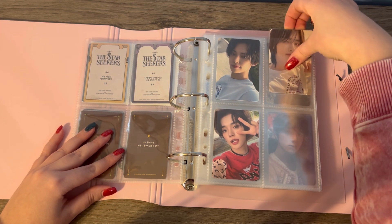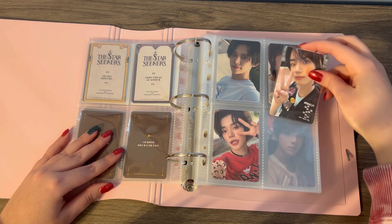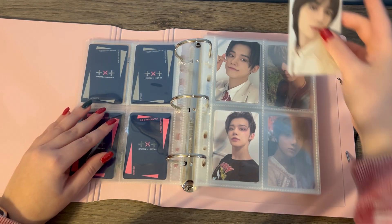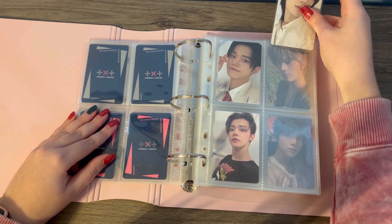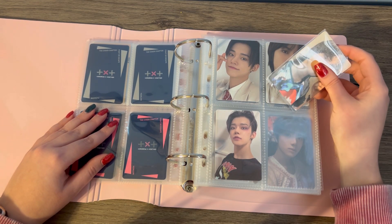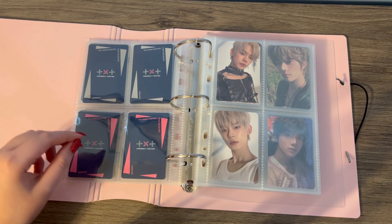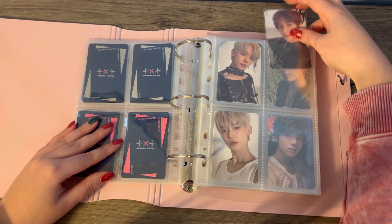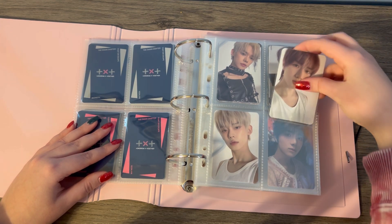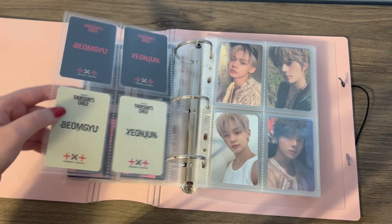I love his Fighter Escape cards so much. This one especially — the little cheek poke, he looks so cute. This one's cute too. I just love the Fighter Escape cards in general. Then there's the infamous Harley Quinn Beomgyu. And then these cards are just boring — I like them, they're pretty I guess, but the concepts are really boring. Definitely the most boring era for cards.